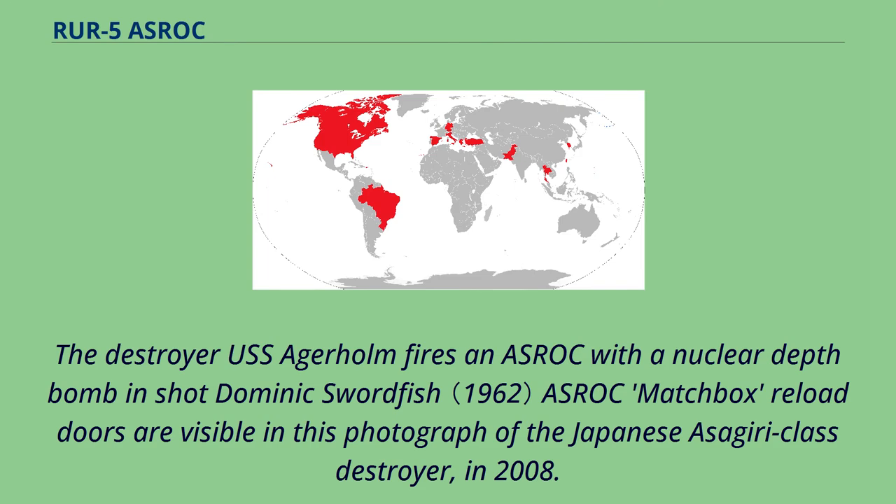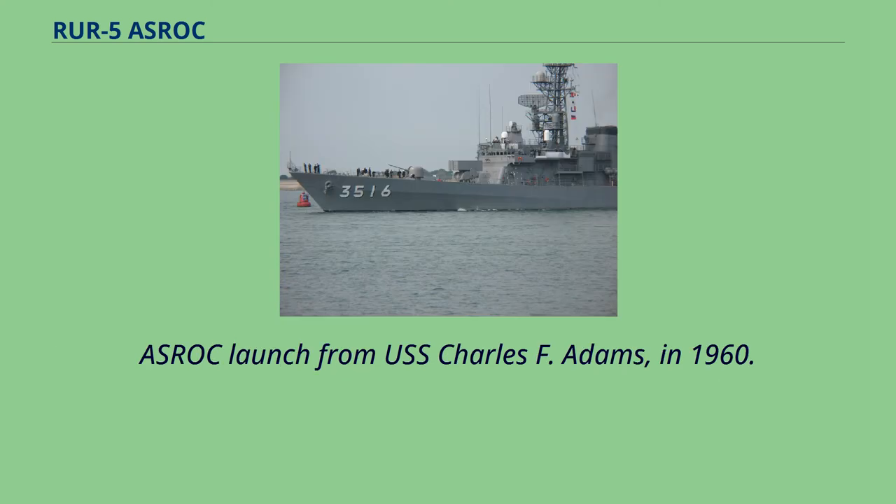The destroyer USS Agerholm fires an ASROC with a nuclear depth bomb during shot Dominic Swordfish. ASROC matchbox reload doors are visible in this photograph of the Japanese Asagiri-class destroyer in 2008. An ASROC is also shown launched from USS Charles F. Adams in 1960.